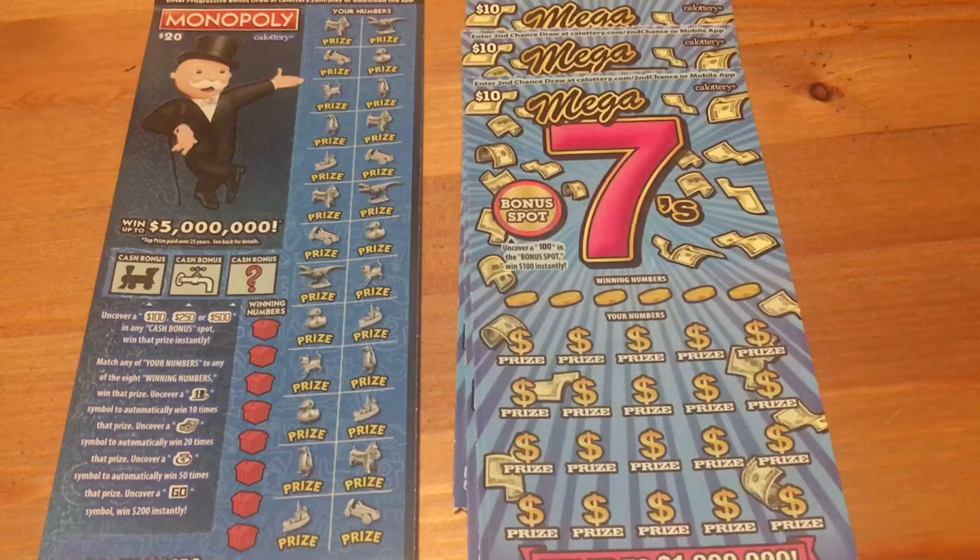Hi everybody, thanks for tuning in today. Today I'm going to be doing a $50 batch of California lottery tickets. I got three of the $10 Mega Sevens tickets — I really like that ticket. And I found a $20 Monopoly ticket. Those are not going to be around for too much longer; it's an older ticket, and I decided to pick it up and give it a try.